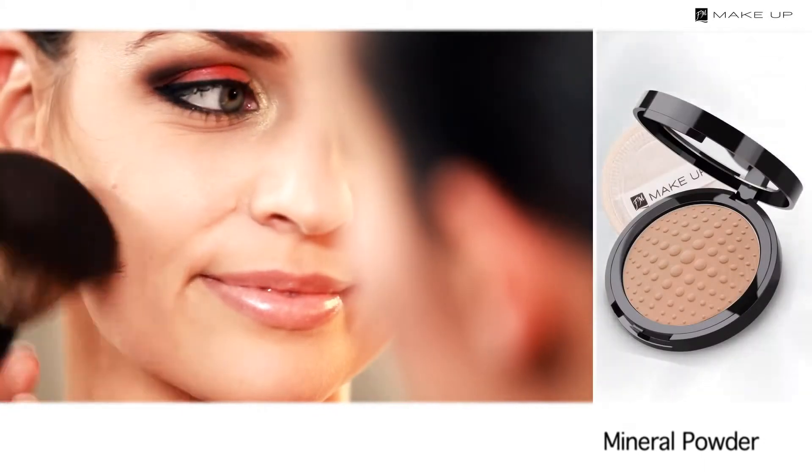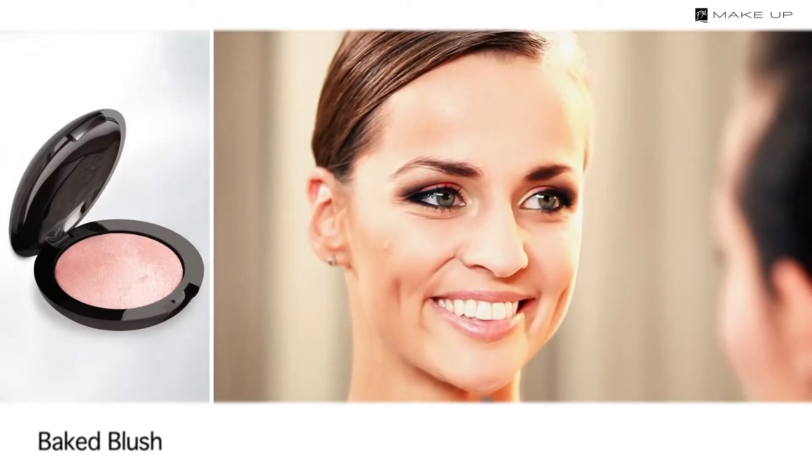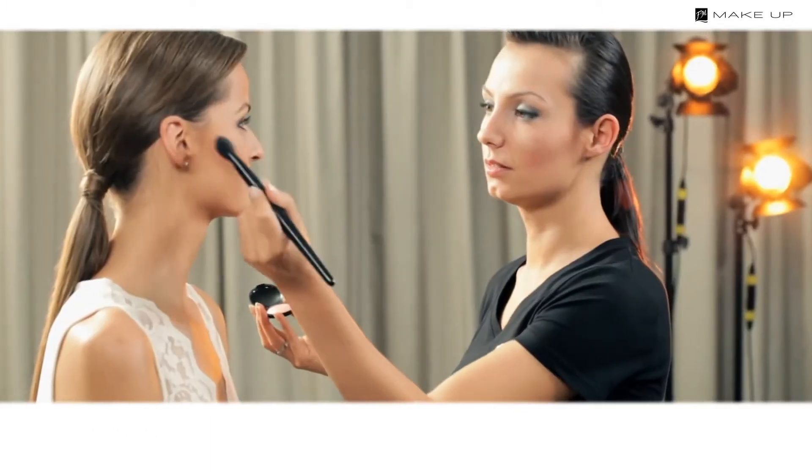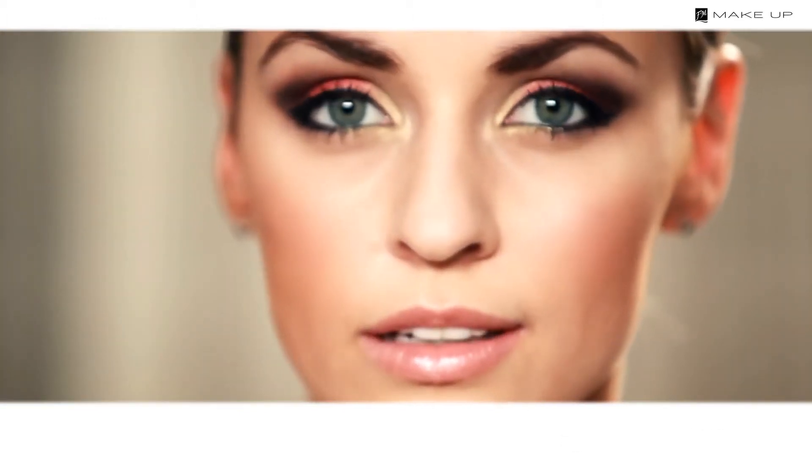Contour your face by applying a mineral dark brown powder under your cheekbones. Put some peach blush along the cheekbones, then dust your temples, cheeks and neckline with some pearl powder. And done — you look stunning.